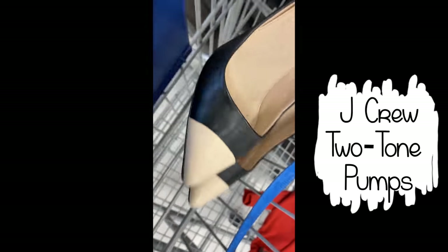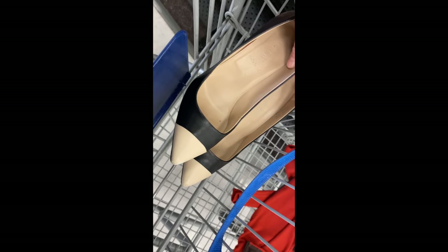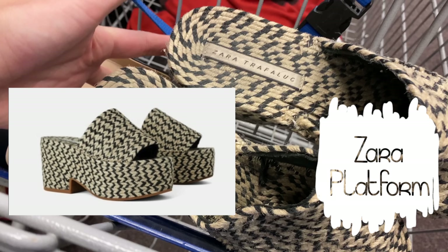J.Crew heels usually do pretty well for me, and these were leather with a really cute two-tone cap toe detail. But there was significant scuffing right at the toe that I could not cover with polish, so I did leave them behind. Otherwise it would have been an easy pickup.